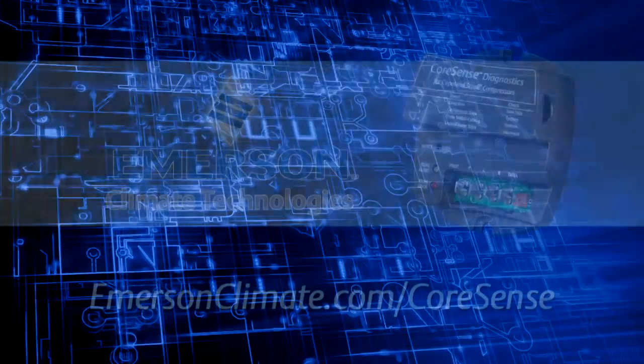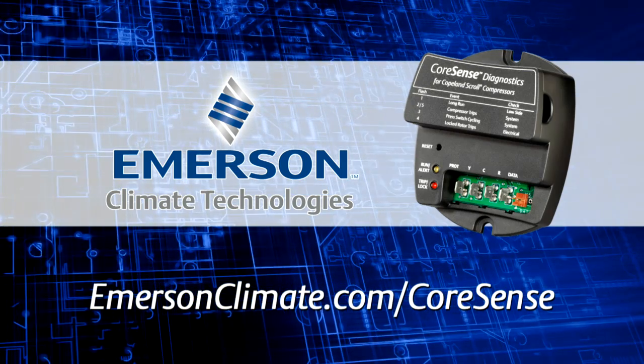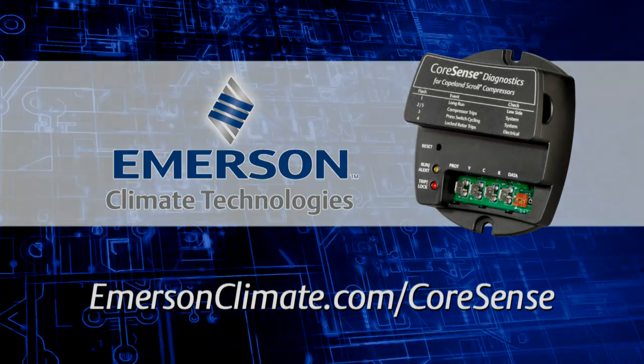For more information or details on wiring and installation, please contact your Emerson sales representative or visit our website at emersonclimate.com/CoreSense.